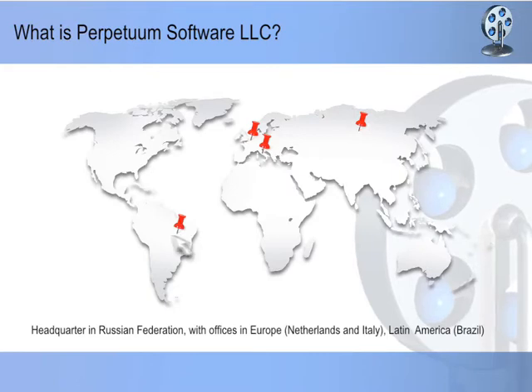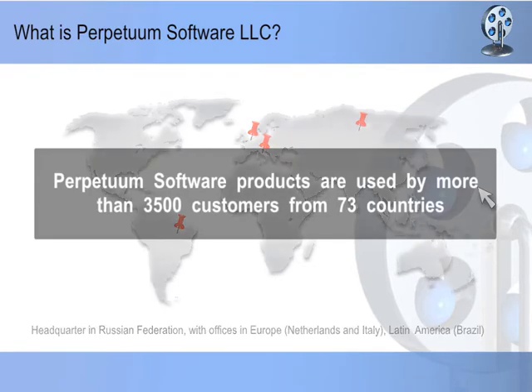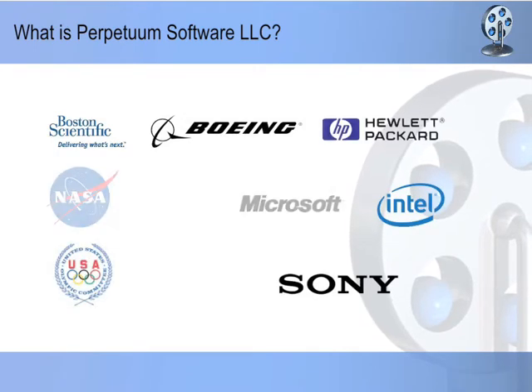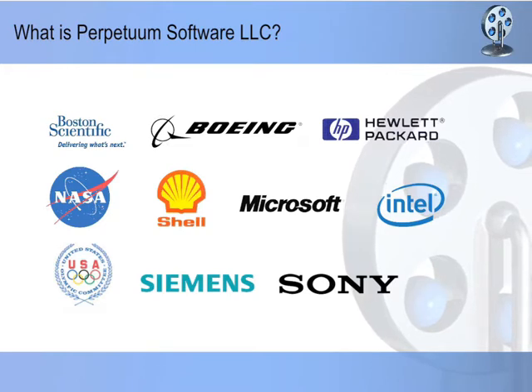A wide customer base of Perpetuum Software numbers more than 3,500 customers from 73 countries around the world. Among the wide customer base are Fortune 500 companies, governmental and educational institutions, software companies, and independent developers.